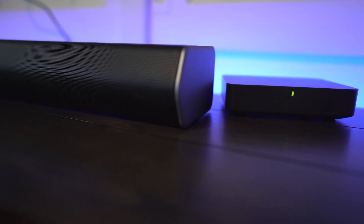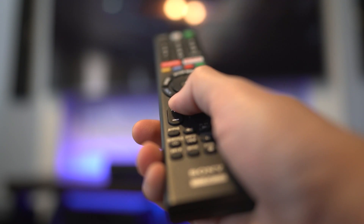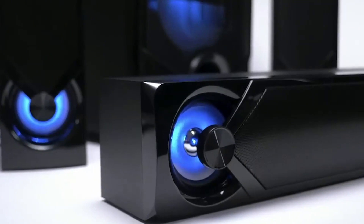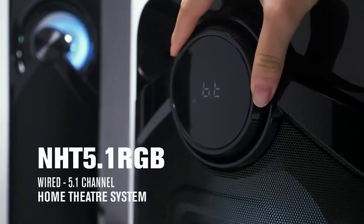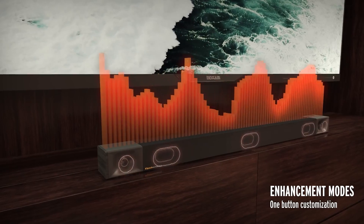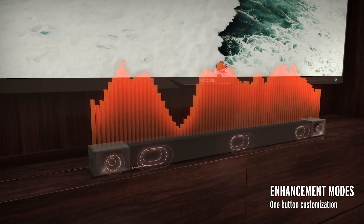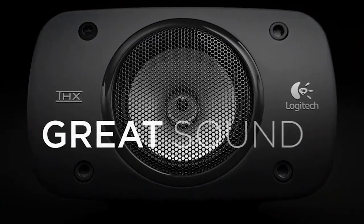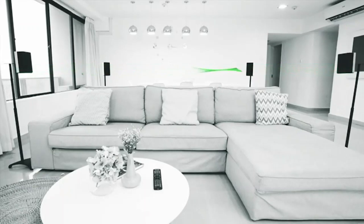Home theater systems offer a cinematic experience. Some of these systems offer both soundbars and subwoofers, while others even have modular speakers. These sound systems most of the time vary in features and functions, but one thing they all have in common is that they add clarity and excitement when listening to music, watching a movie, or playing video games. In this video, we hope to provide you with the best home theater system that you can find in the market today.